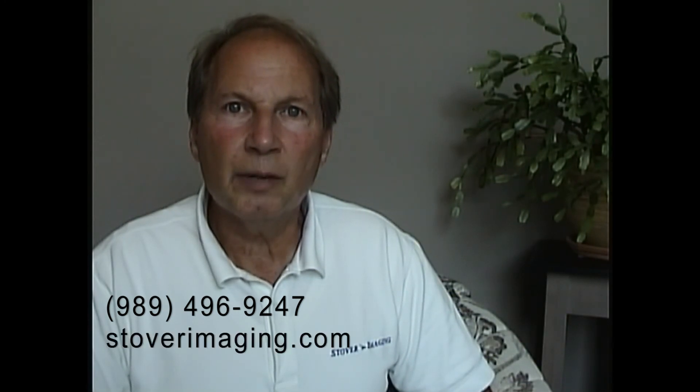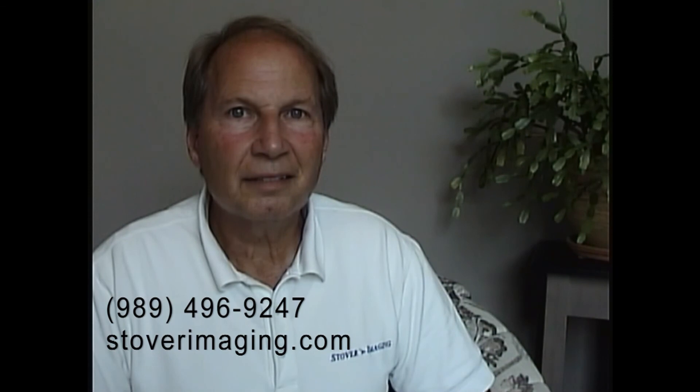We are based in Midland and provide box pickup services throughout Michigan. I'm Larry Stover. Call me at 989-496-9247 or use our contact page at StoverImaging.com. We make scanning painless. Thank you.